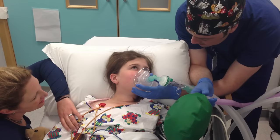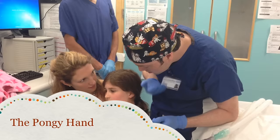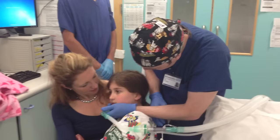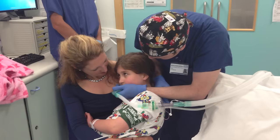Sometimes you can become a little bit wriggly once you are asleep. Sometimes the anaesthetist will choose not to use a mask. They will place their hand on the bottom of your chin, and this time their gloves may be a bit pongy like felt-tip pens. You will start to feel very sleepy and soon be completely asleep.